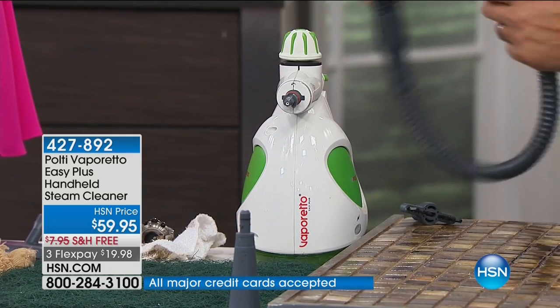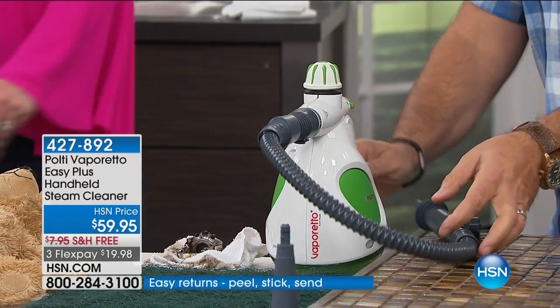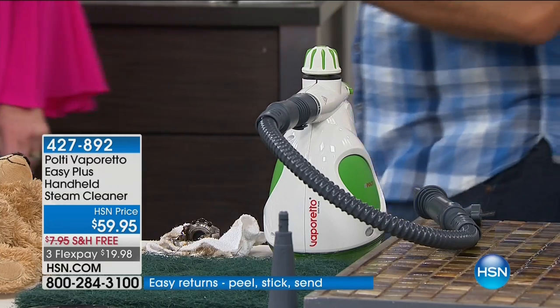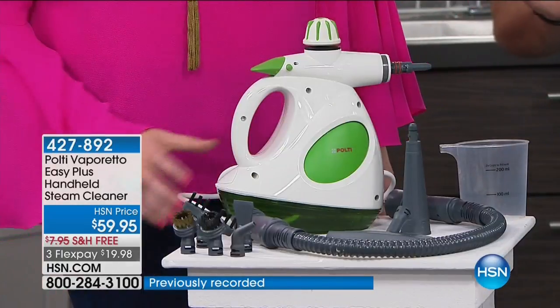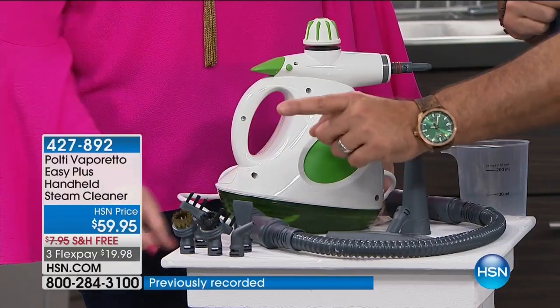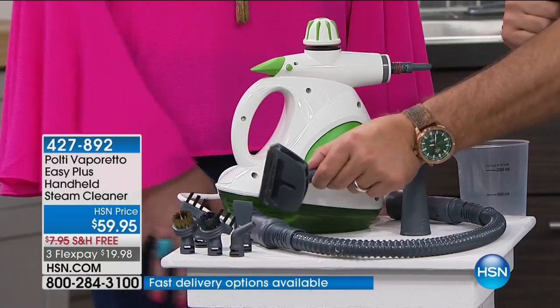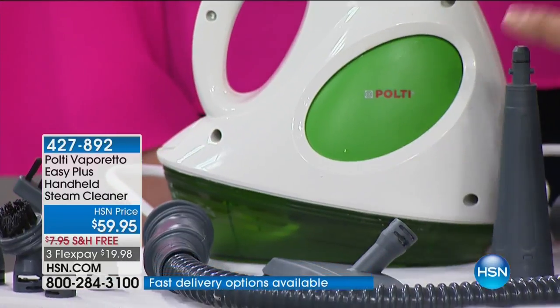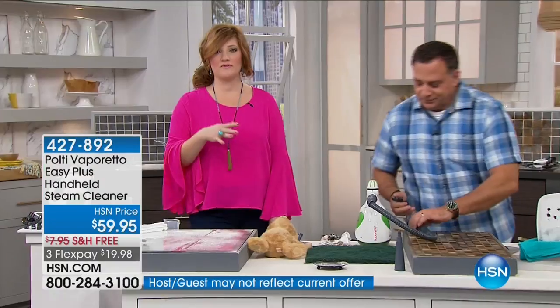Let me show you how it works. The attachments just secure on with a twist. I'll put on the hose attachment. You get lots of great attachments: a couple of different brushes — a nylon brush and a brass brush — a grout tool, a spatula tool for scraping surfaces and getting wallpaper off, a concentrator nozzle, a window squeegee with covers, another adapter tip, your own little cup to fill the unit, and the hose. All of this, with free shipping, for four Flex payments of $14.99. This is our showstopper — we only have about 1,200 units, so they anticipate these will sell out.